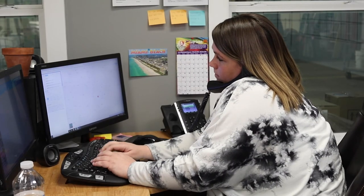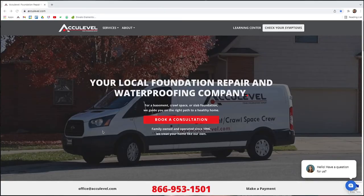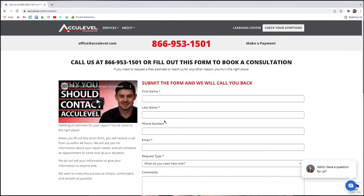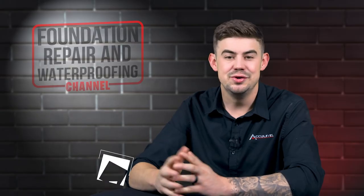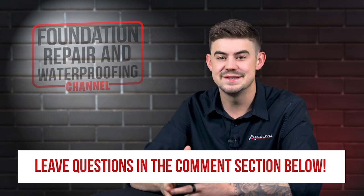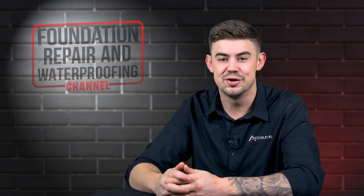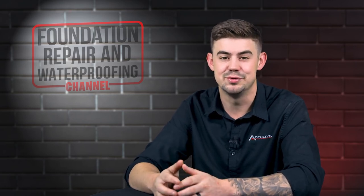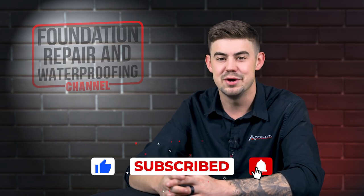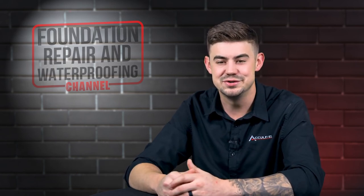To schedule an appointment with one of our project advisors, give us a call or go to our homepage, acculevel.com, and click the 'Book a Consultation' button. Fill out the form and we'll contact you within the next business day. Do you have questions about installing helical piers on your new build? If so, please leave them in the comments below. Check out the description for more videos and blog articles on crawlspace and foundation repair. Don't forget to give us a thumbs up and ring that bell — we would greatly appreciate it. Thank you so much for watching.